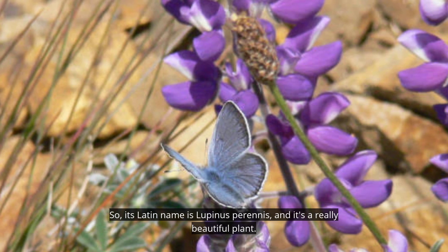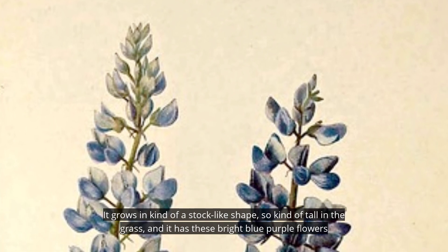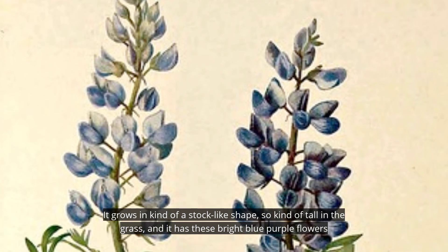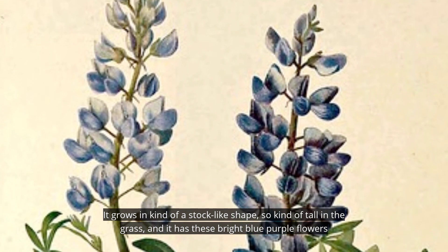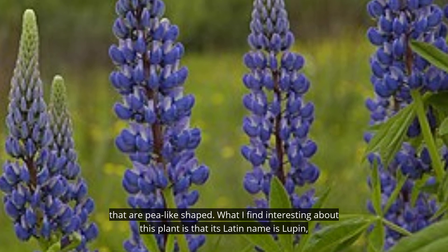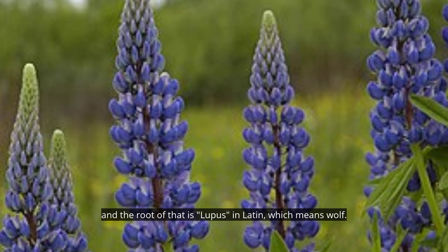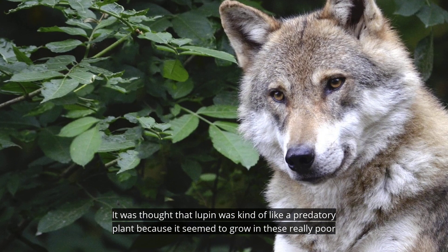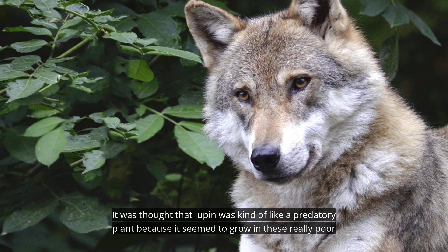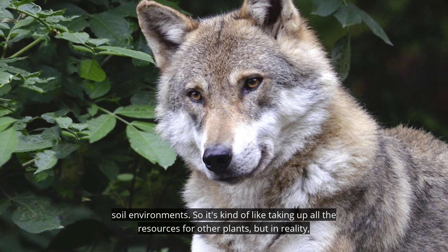Its Latin name is Lupinus perennis, and it's a really beautiful plant. It grows in a stalk-like shape, tall in the grass, with bright blue-purple flowers that are pea-like shaped. Its Latin name is rooted in lupus, which means wolf in Latin. It was thought that lupine was a kind of predatory plant because it seemed to grow in really poor soil environments, as if taking up all the resources for other plants.